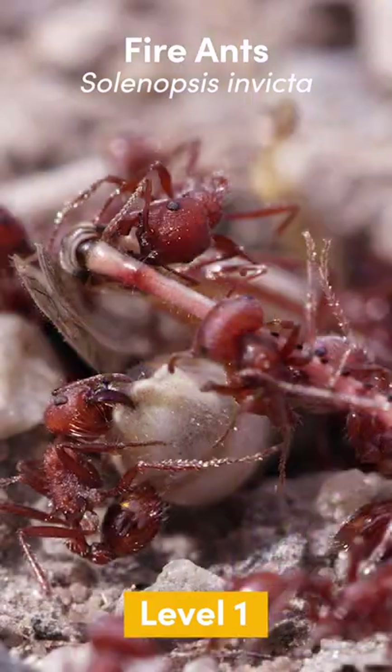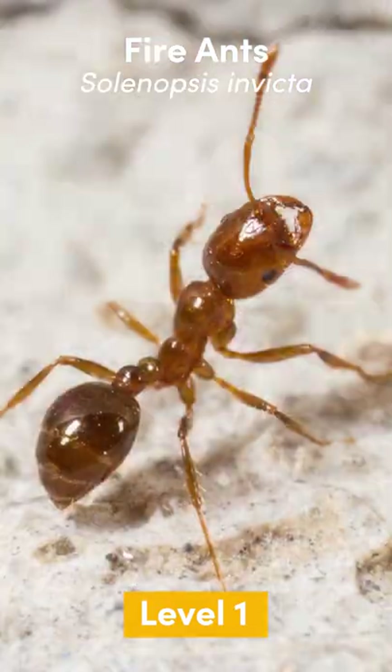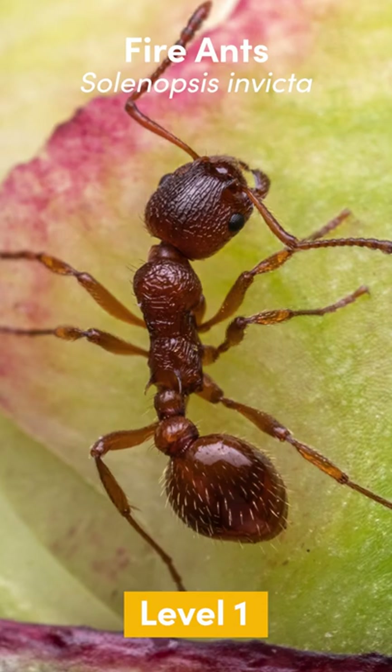Level 1: Fire Ants. Workers are tiny, between 2 to 6 millimeters, native to South America but invasive in many countries, including the US.